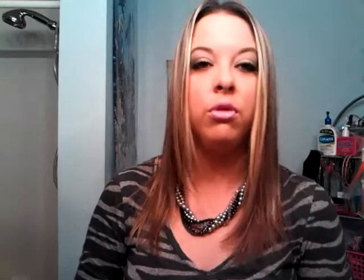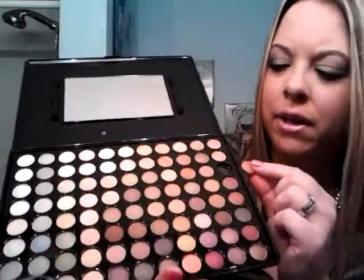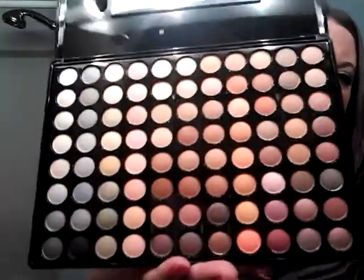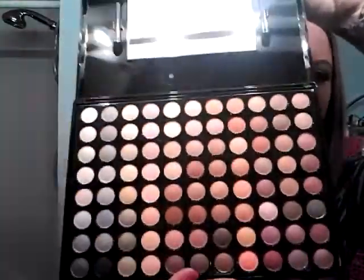And then I got the 88 color palette — neutral eyeshadow — and it comes in a container like this. Oh wow, one of my eyeshadows fell out! I was trying to give a good review here. These are the colors — there's 88 of them — and I guess this one goes right here. I have not dropped this, guys, I just took it out of the box. They're all neutral shades and they're pretty pigmented. I touched a few of them with my finger but I didn't want to waste product.